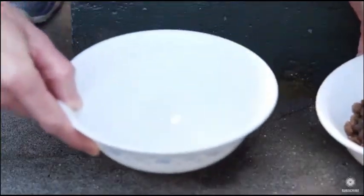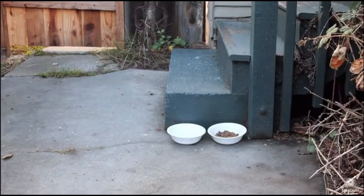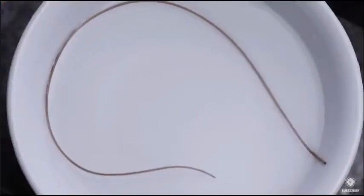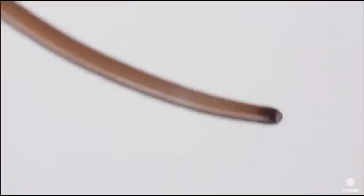The day starts normally enough. You give your pet some food and water. But later, in your pet's water dish, you find this — a hair worm.